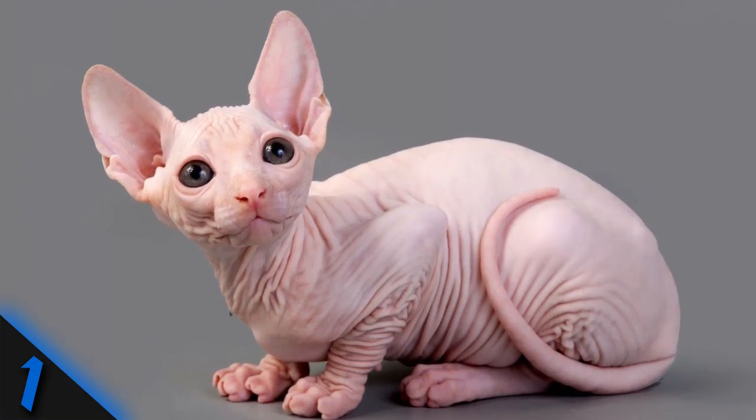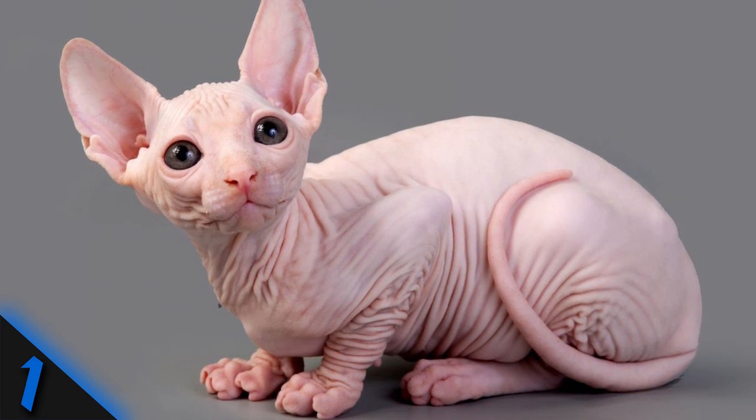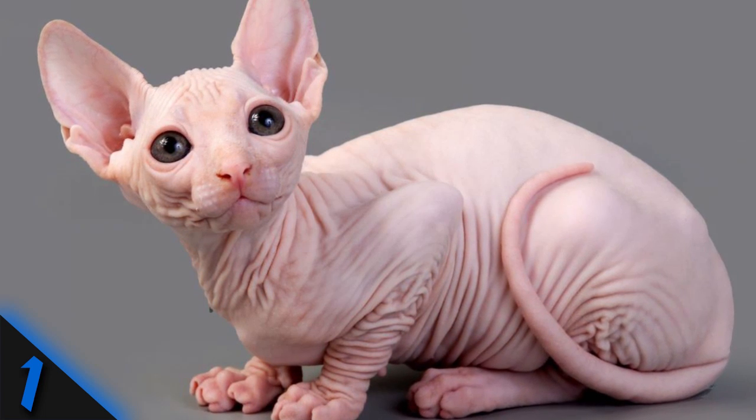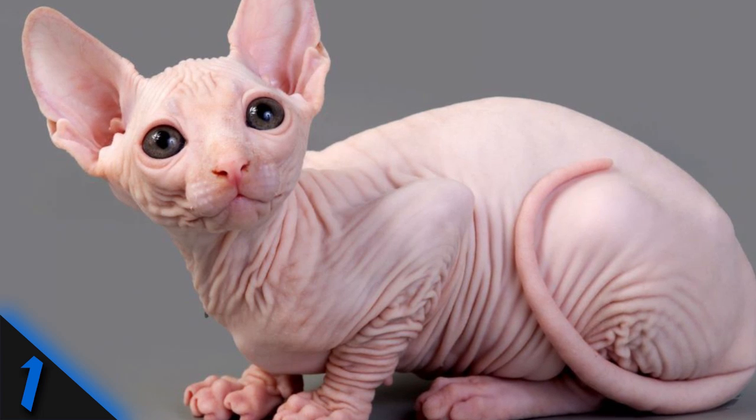The aye-aye taps on trees until it finds larvae, gnaws a hole in the wood, and inserts its middle finger to pull them out. Number 1: Sphynx Cat. This curious breed is known for its lack of hair and highly extroverted behavior. Care must be taken to ensure they do not stay outdoors for too long, because they are susceptible to both sunburn and hypothermia.